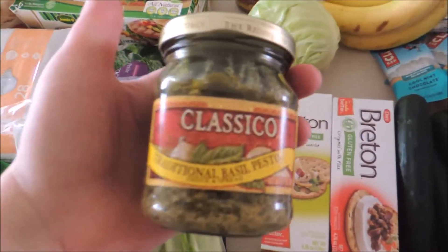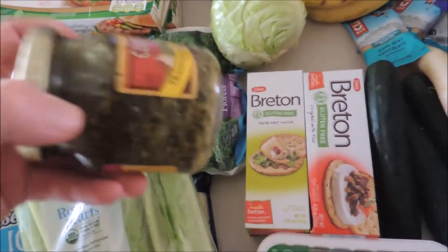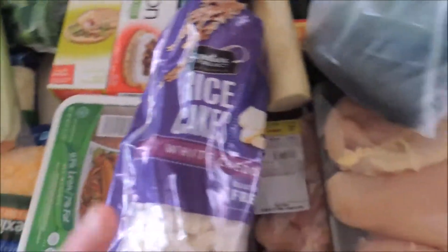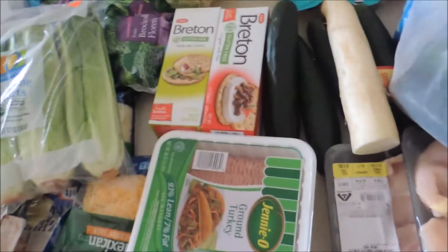This was not on my shopping list, but I saw it on sale — basil pesto. It suddenly sounded really good to make avocado grilled cheese sandwiches, and you use basil pesto for that, so I might do that sometime this week. I have two of these — here's one and another one somewhere — so that'll be more snacks.